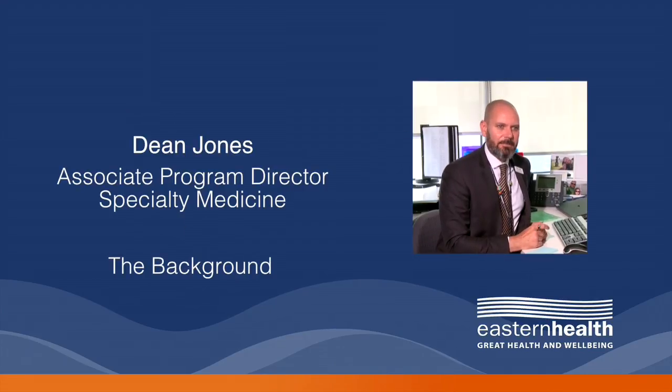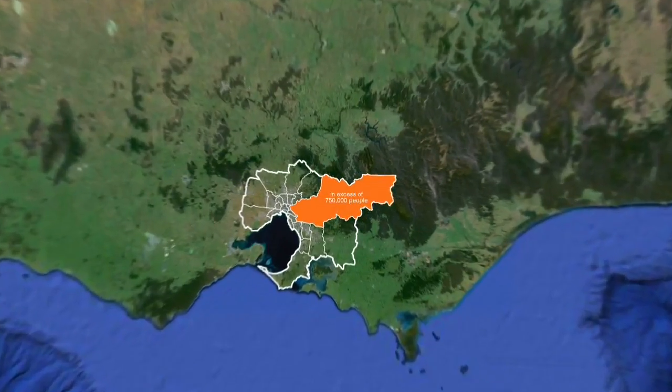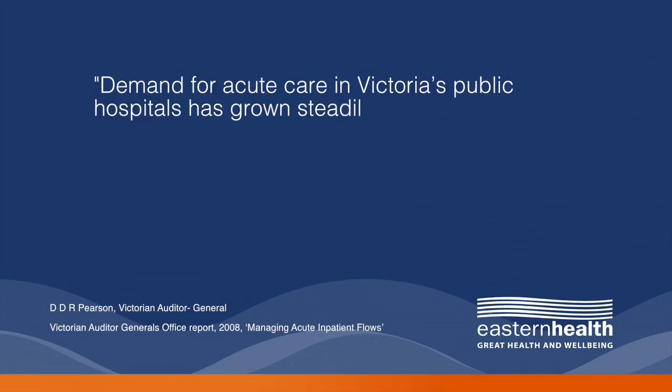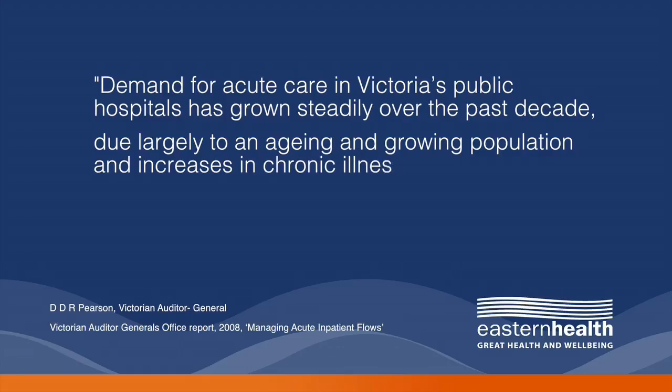Hi, I'm Dean Jones. Let me tell you a bit about Eastern Health. Eastern Health is one of Victoria's largest public healthcare providers, providing healthcare to in excess of 750,000 people across the eastern suburbs of Melbourne. A few years ago the Victorian Auditor-General noted in a special report around managing acute inpatient flows that demand for acute care in Victoria's public hospitals had grown steadily over the past decade, due largely to an ageing and growing population and increases in chronic illness.